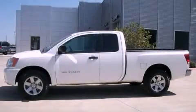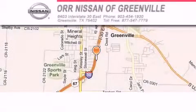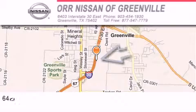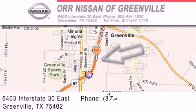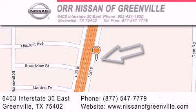Contact us today and schedule your opportunity to see this vehicle in person. Our Nissan of Greenville is located at 6403 Interstate 30 East in Greenville. Our goal is to exceed all of your expectations to ensure that you'll return for future visits.